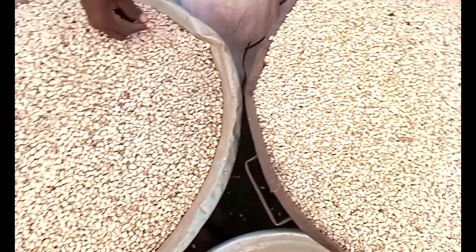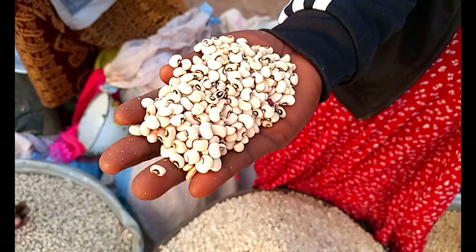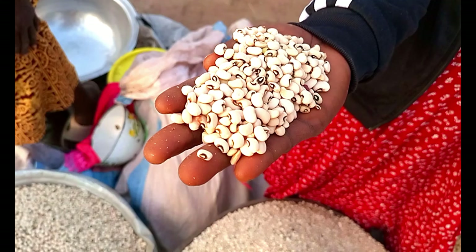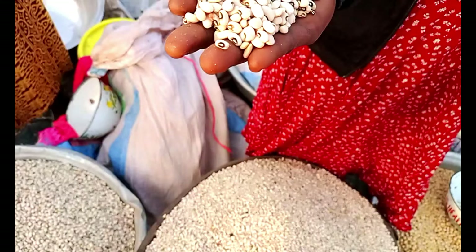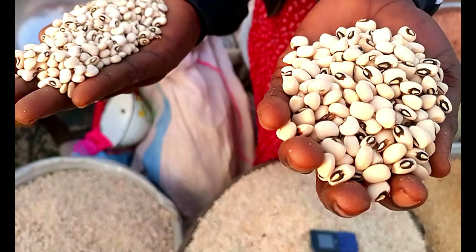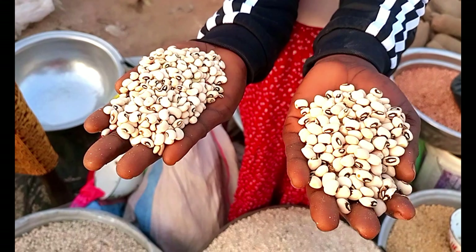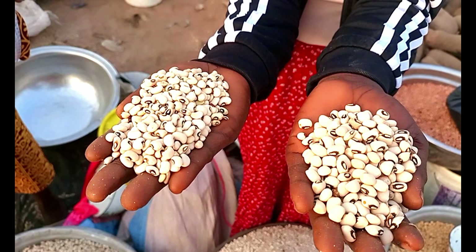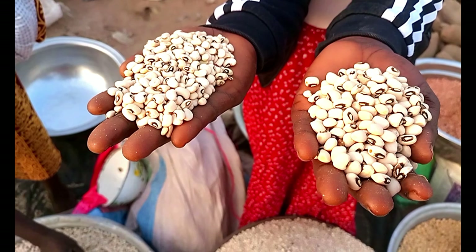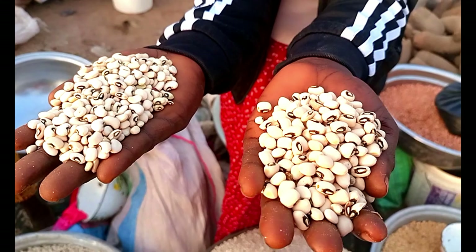So this is it, this is the plant. Now you see this one — it's smaller than the previous one. It is called sawi. Look at the difference: this one is quite big and this is smaller. These are the differences in the beans varieties that they normally sell here.